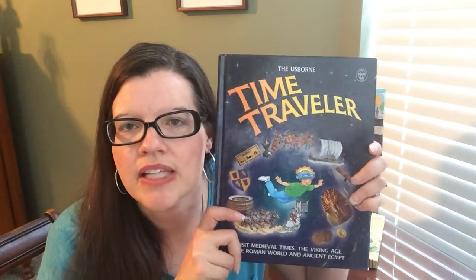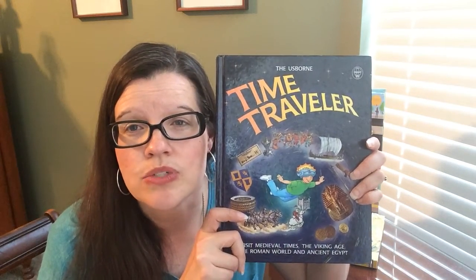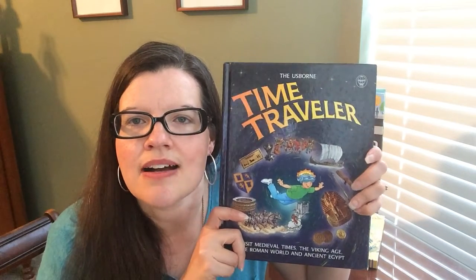Again, Usborne Time Traveler — love it. It's great for homeschooling, great as a homework helper, and just a great resource to have in your family's library. So if you would like a copy, you can get one at SuzanneSharesUsborne.com.